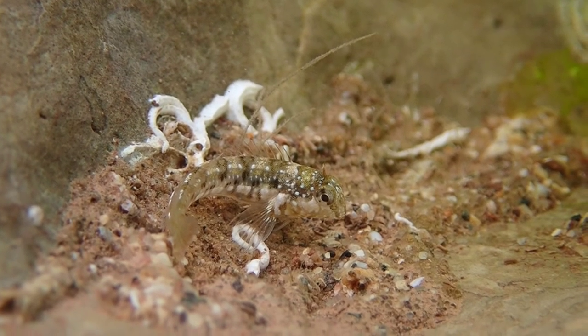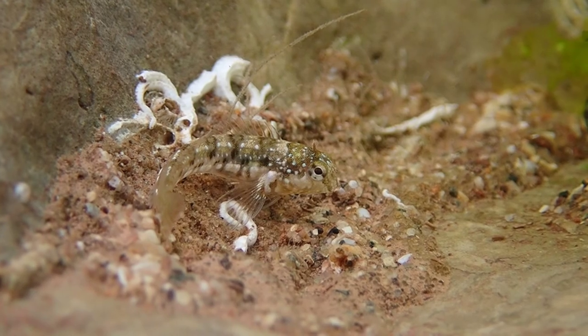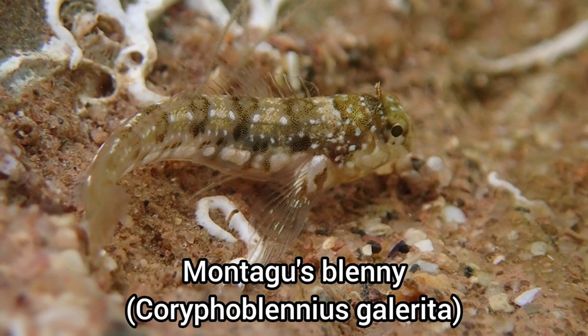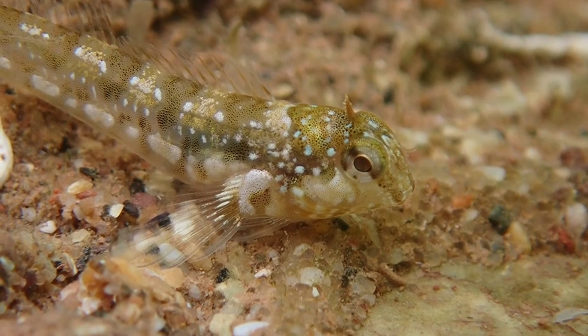Originally I thought this was just a juvenile shanny, but once I zoomed in with my camera, I found out that this was actually a juvenile Montague's Blenny, which was amazing to see, as I've never found one here before. It wasn't spooked by the camera, so I was able to get some really great footage.